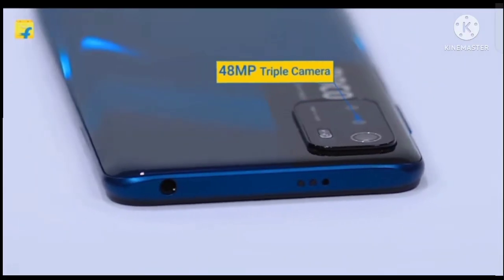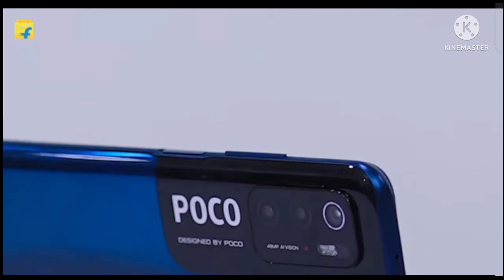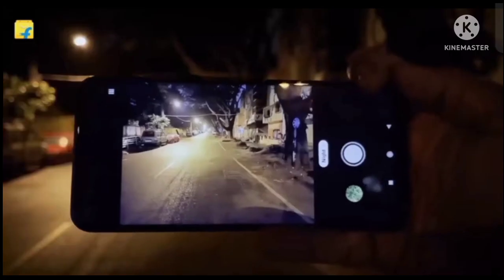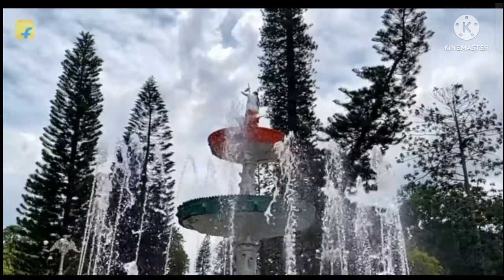This mobile phone comes with a 48MP triple camera setup that includes depth and macro sensors. You can also use other features such as time burst, night mode, and slow motion and more, so that you can better your photography skills.